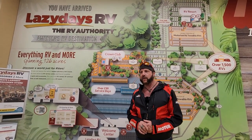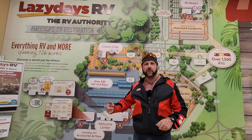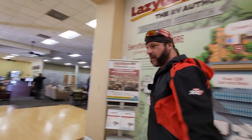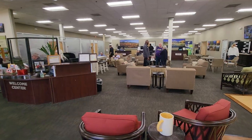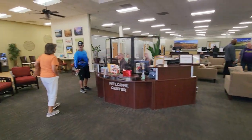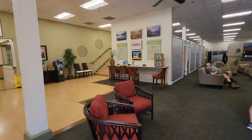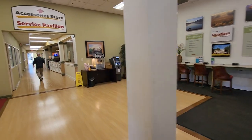We told them we wanted to be done at 1 o'clock today. We pulled in at 8 a.m. to get the washer and dryer installed and a bunch of other repairs done, and it's golden. Let's go take a walk outside and show you everything. These are the sales offices — they have 115 salespeople that work here, and over 200 technicians.